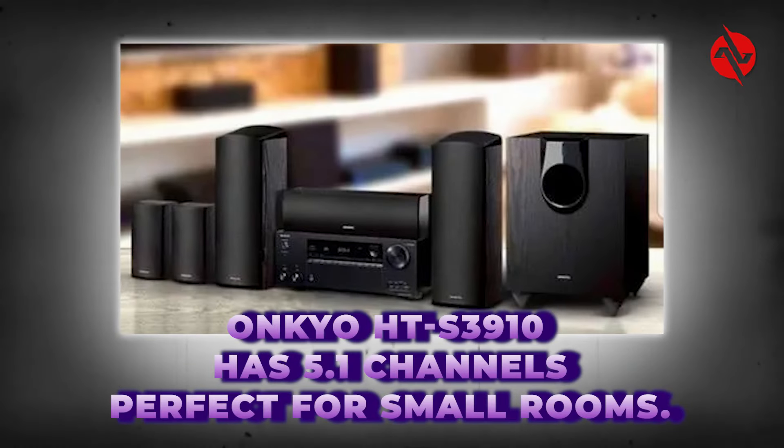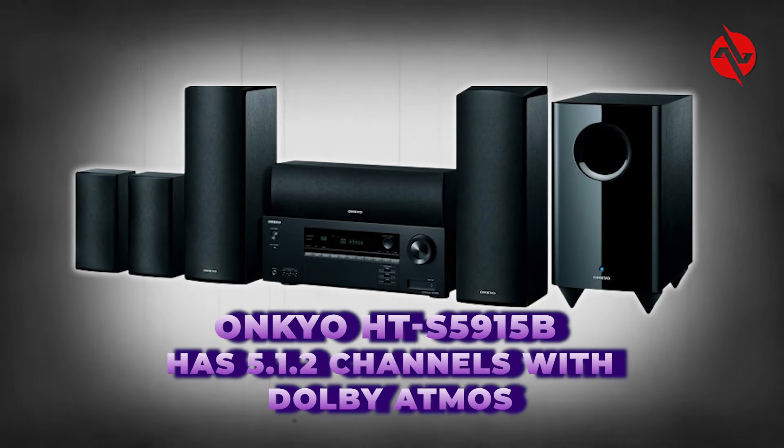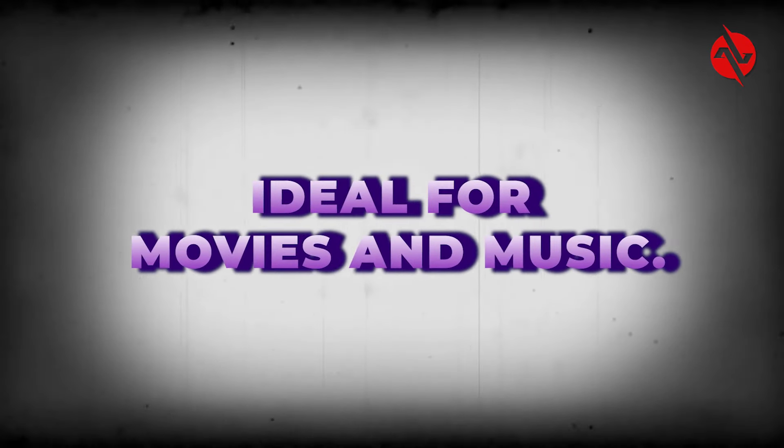The HT-S3910 has 5.1 channels, perfect for small rooms. The HT-S5915B has 5.1.2 channels with Dolby Atmos, adding a height effect for a more immersive experience. The HT-S3910 offers clear, punchy sound with surround effects, ideal for movies and music.